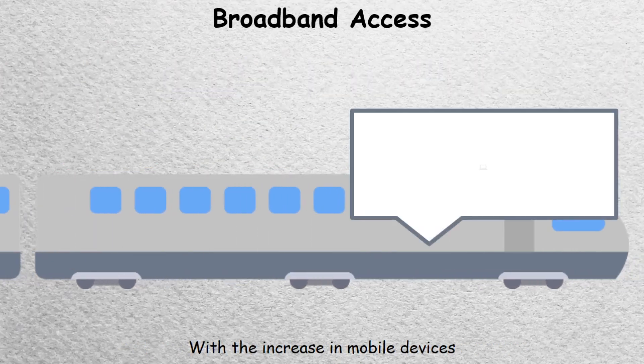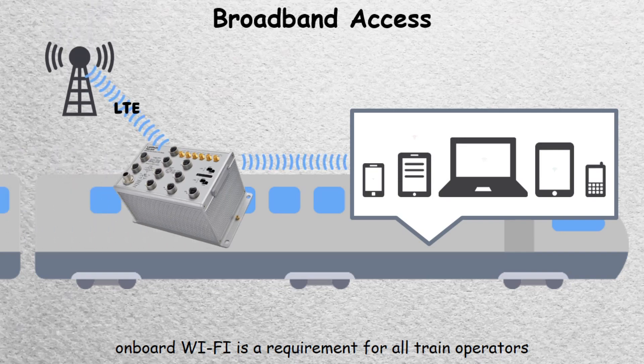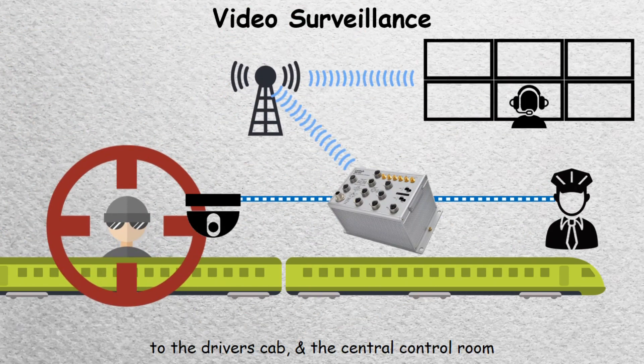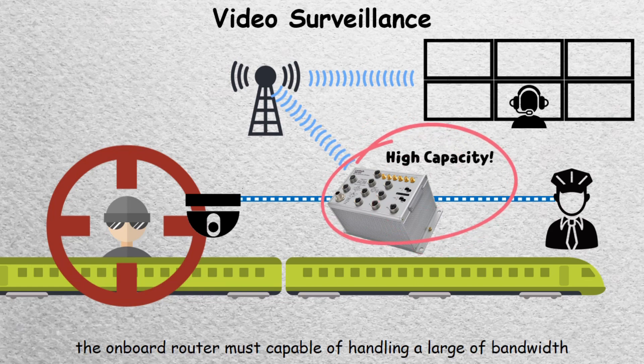With the increase in mobile devices, onboard WiFi is a requirement for all train operators. To enable the transmission of real-time data to the driver's cab and the central control room, the onboard router must be capable of handling a large amount of bandwidth.